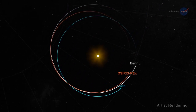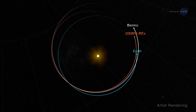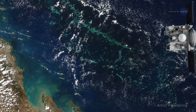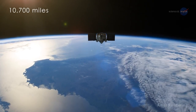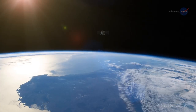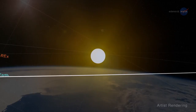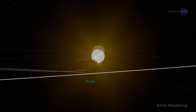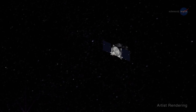The flyby was designed to make the precise velocity change needed to arrive at Bennu in the fall of 2018. Moreau notes: OSIRIS-REx will fly by the Earth at an altitude of 10,700 miles or 17,200 kilometers, and will be traveling too fast to be completely captured by Earth's gravity. The kick from Earth's gravity adds 8,500 miles an hour to the spacecraft's speed, without having to burn any fuel.